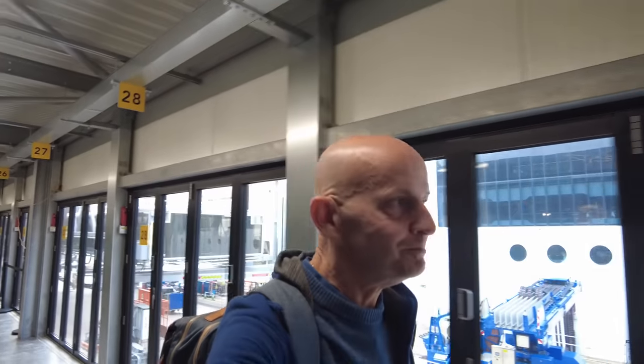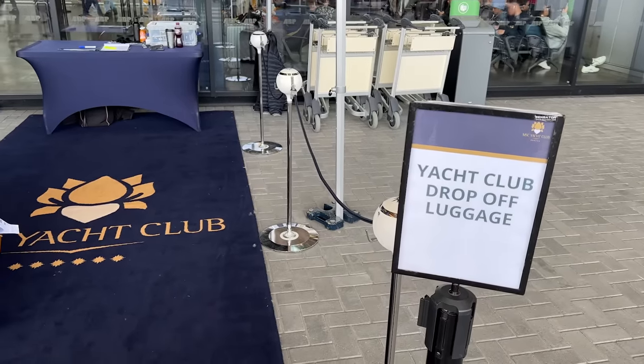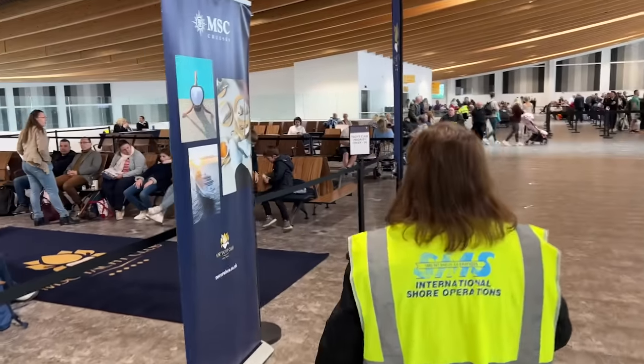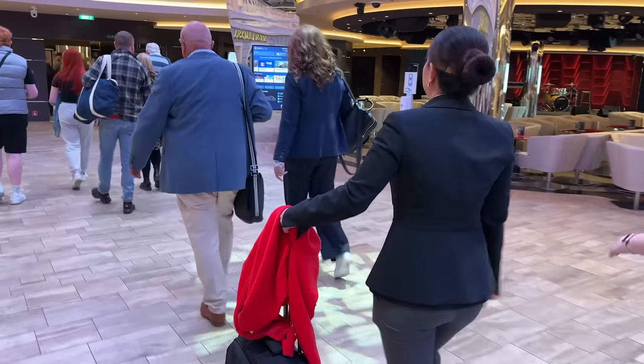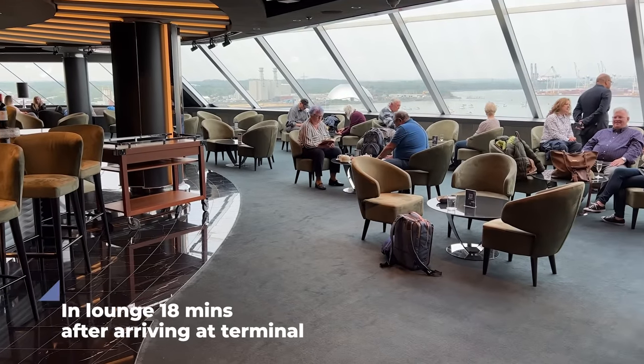Check-in was incredible considering the many thousands of people they have to process to board the ship. On the day I embarked I could check in at 10am — very early. There was a dedicated spot to hand my suitcase in before I was whisked past the lines for security. I was escorted to a special seated check-in area where I was offered drinks and snacks while checked in at my seat, then whisked by a butler straight up to the Yacht Club lounge. I was in that lounge 18 minutes at most after pulling up at the terminal.